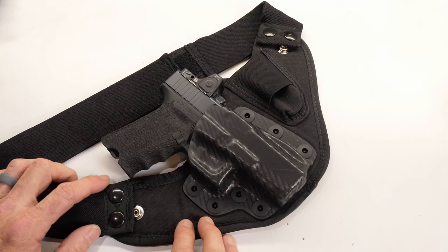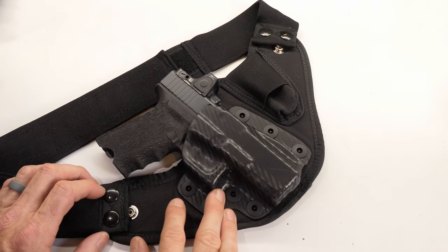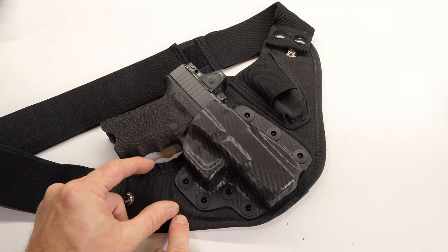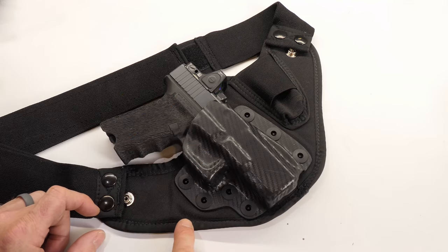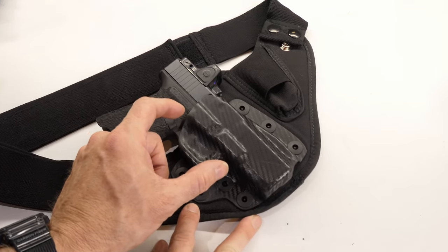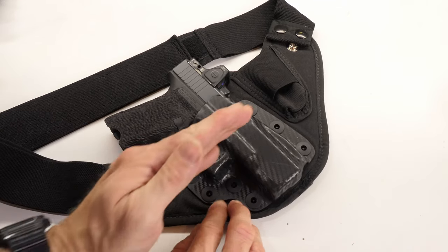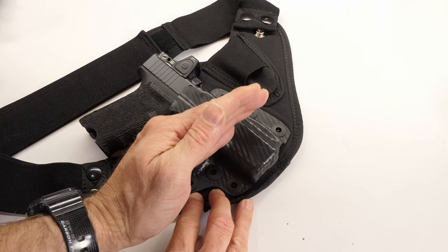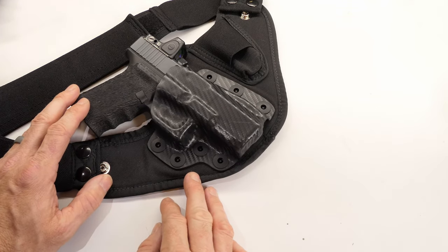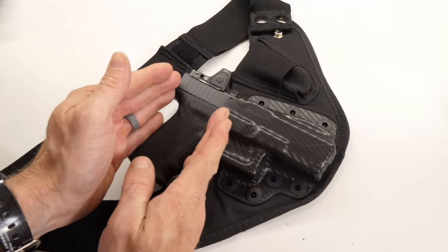I can adjust the height and lateral position of the holster independently of where my waistband sits on my pants. With a traditional belt-attached holster you're dependent on belt height. Because this has its own waistband, I can ride it lower inside my pants waistband or pull it up higher. When sitting in a vehicle I push it up so it's higher in the waistband — more comfortable for driving and better access when seated. For deeper concealment I push it down lower. There's a lot of versatility there.